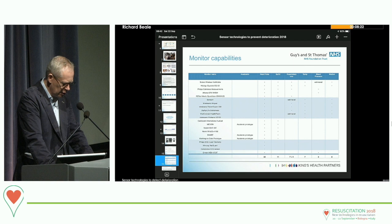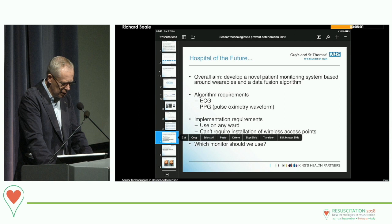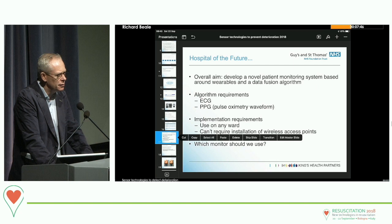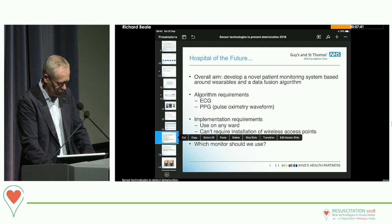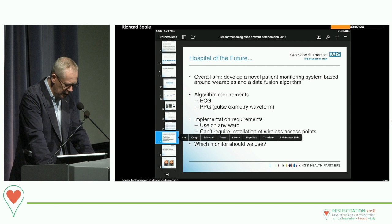This was pioneered by my co-investigator Lionel Tarasenko from Oxford, who developed the Vicentia fusion index — a mathematical sensor fusion technology originally developed for aero engines with Rolls-Royce, then transferred into the healthcare environment and subsequently commercialised. Oxford University and ourselves at King's College London were part of something called Hospital of the Future, a grant with the overall aim of developing a novel patient monitoring system based around wearables and a data fusion algorithm.